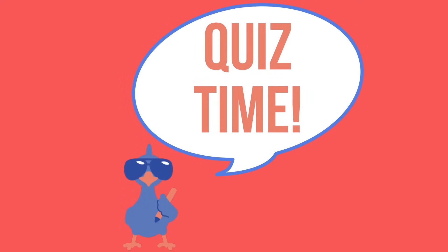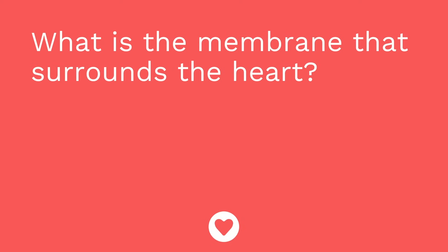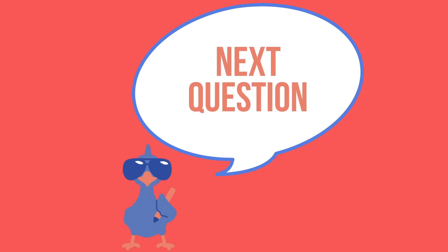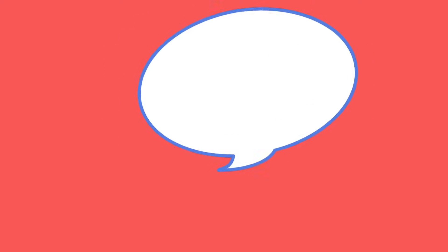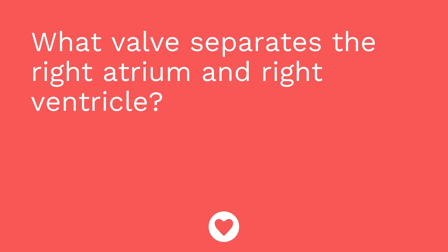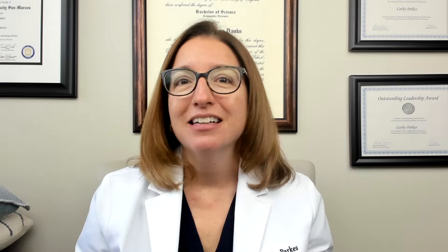It's time for a quiz — three questions. First: what is the membrane that surrounds the heart? The answer is the pericardium. Second: what is the inner layer of the heart? The answer is the endocardium. Third: what valve separates the right atrium and the right ventricle? The answer is the tricuspid valve. Remember the cool chicken hint — the R-I in tricuspid helps you remember that this valve is on the right side of the heart.